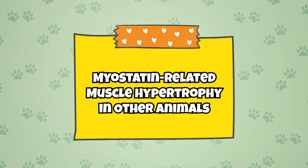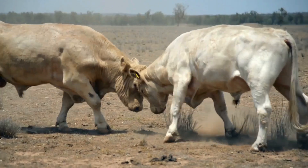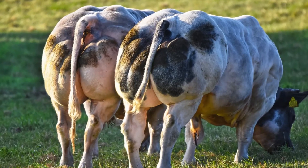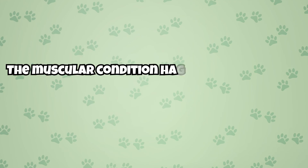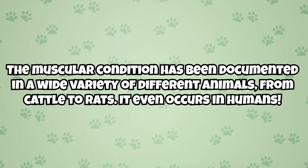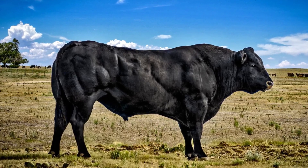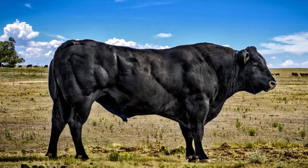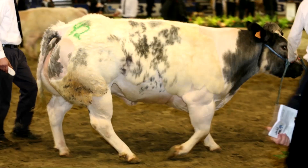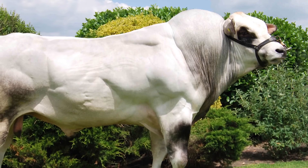Myostatin related muscle hypertrophy does not exclusively occur in cats — in fact it likely occurs more often, or at least is better documented, in other animals. The condition has been documented in a wide variety of animals from cattle to rats, and it even occurs in humans. In cattle, myostatin related muscle hypertrophy was first recorded way back in 1807 by a farmer named H. Cully, who described the condition as bovine muscular hypertrophy.